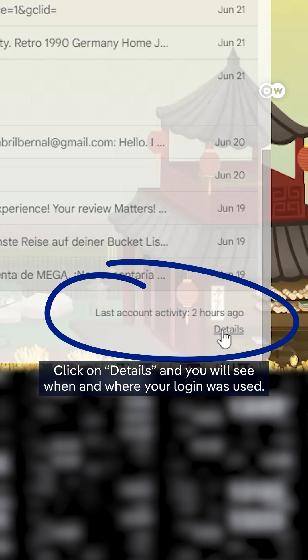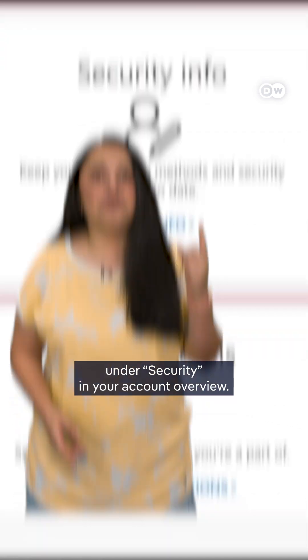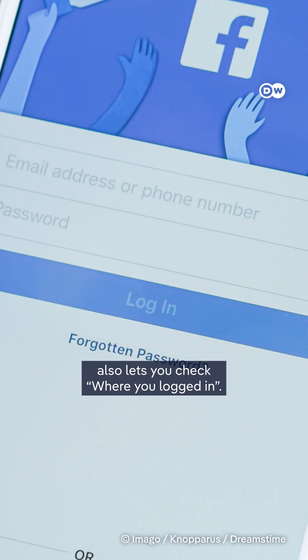Click on Details and you will see when and where your login was used. Microsoft offers the same service under Security in your account overview. Facebook's password and security settings also let you check where you logged in.